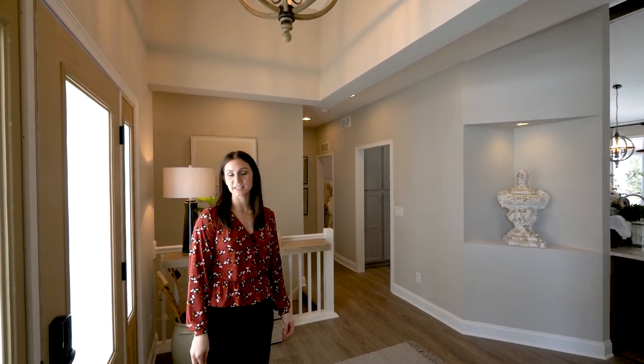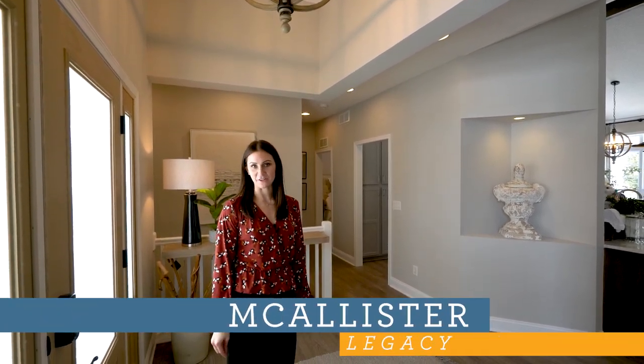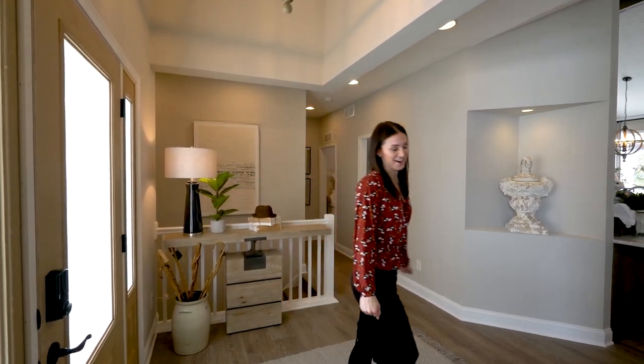Welcome to our Macalester Legacy Model. We're at the Akron Medina Model Center. This home has recently been refreshed. Come on in, I'd love to show you around.